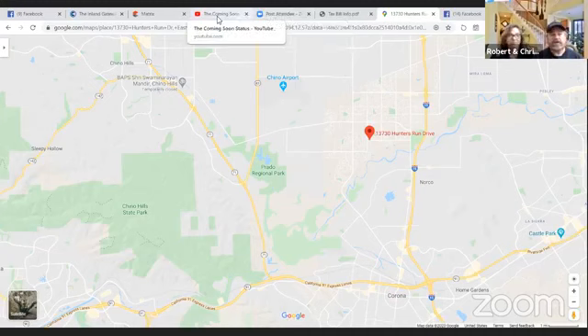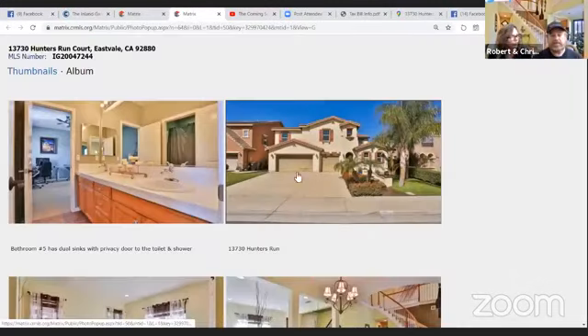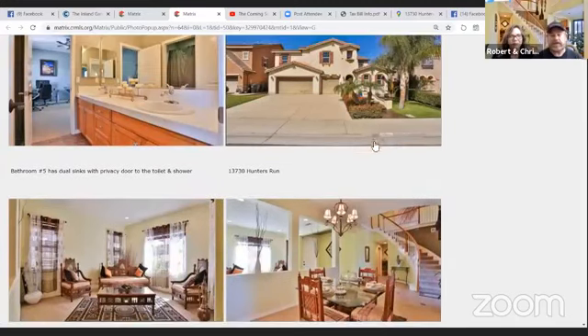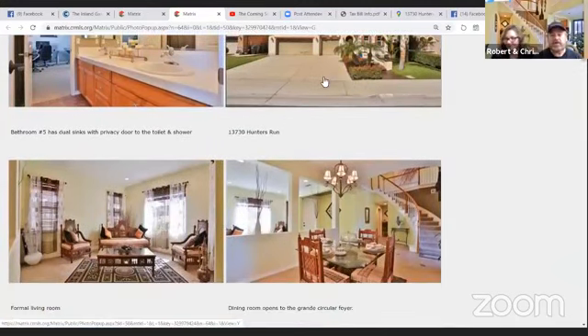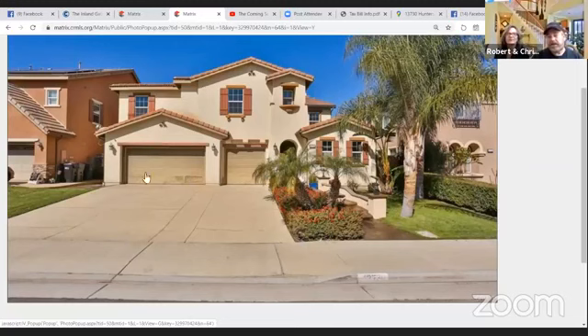Now let's walk through the house using the photos. You can see three cars here and on the left-hand side is the fourth car tandem. It's so well done that we can actually show photos of the garage — not often do we get to take pictures of a garage. It's very spacious inside. On the back side of that tandem section, that was actually a bedroom option for the builder, so it'd be easy to convert back into a bedroom.